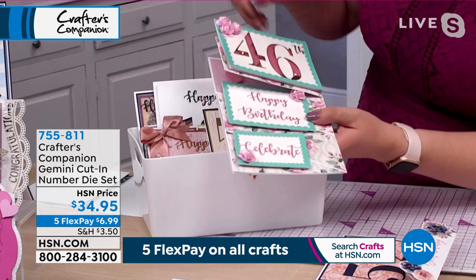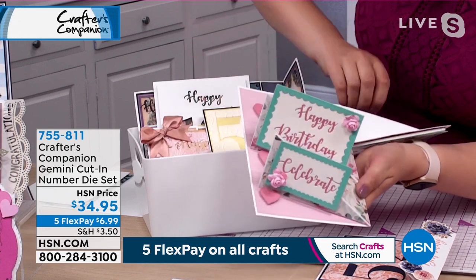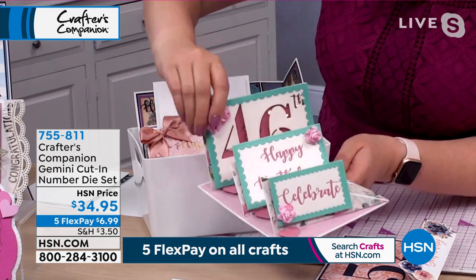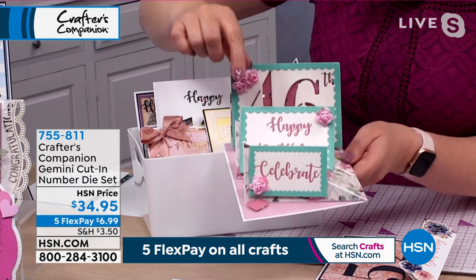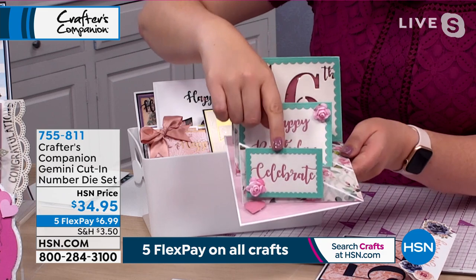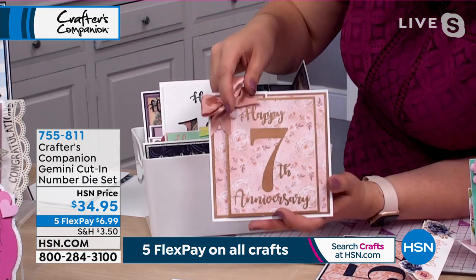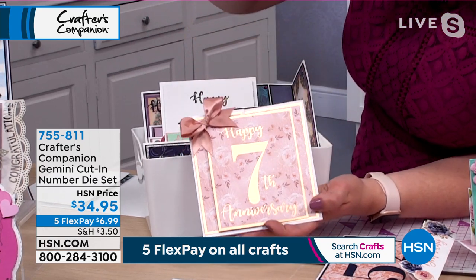What about doing a really big showcase stamp and die set? Here we've done twisted easels — what a fantastic birthday card. The 46 is actually done as a shaker here because it's a lovely big size. You can see the 'extra happy birthday' and 'celebrate' — they are all in this die set. There's the big seven in a fabulous font, and you're getting the 'happy,' the 'anniversary,' and the ordinals.